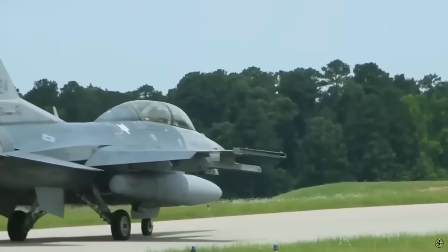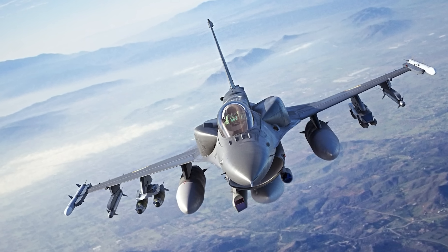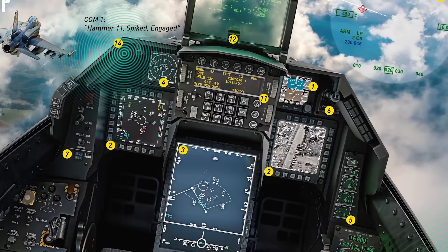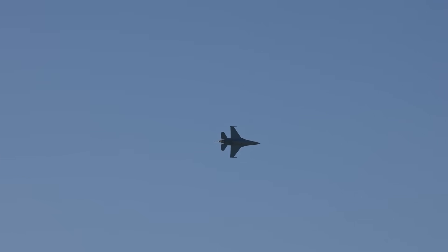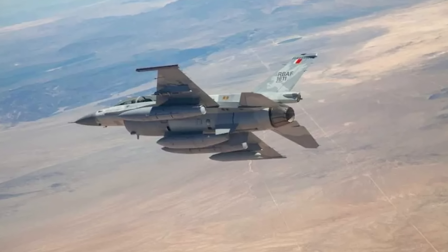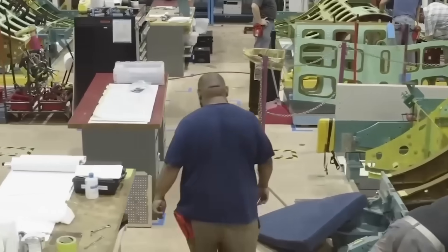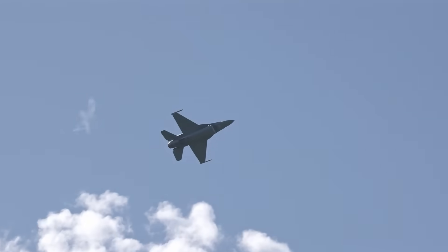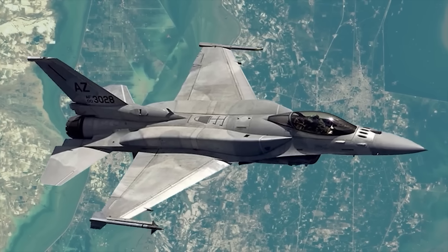Why are nations with F-35 access ordering F-16 Block 70 Vipers instead? Because $70 million buys an aircraft with AESA radar sharing F-35 software algorithms. Because a 12,000-hour service life means 40 years of operational capability. Because Auto GCAS has already saved 11 pilots and 10 aircraft from certain loss. Because 180 weapon types across 3,300 certified configurations provide mission flexibility that specialized platforms cannot match. The Block 70 demonstrates that properly executed modernization creates platforms competing effectively against designs three decades newer — airframe age matters less than sensor capability, computer processing power, and systems integration.